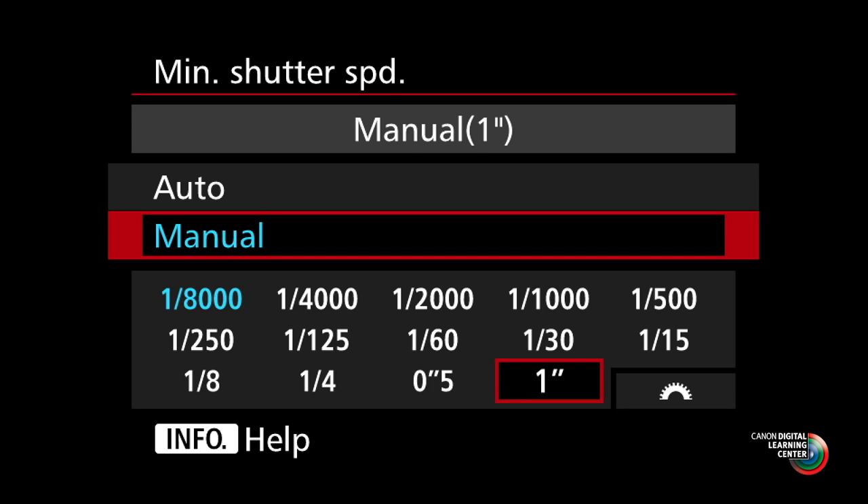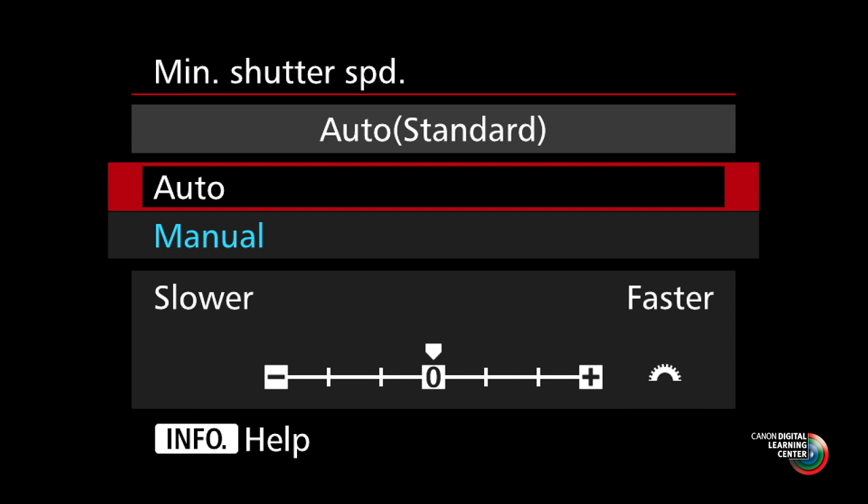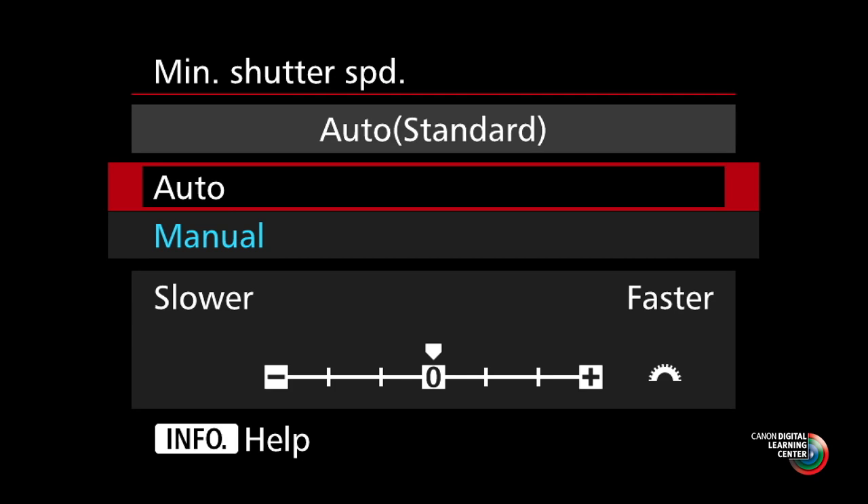Another option is the auto option for minimum shutter speed. In a Canon camera, that's traditionally meant one over the focal length of the lens. Sometimes that didn't give you enough control — working with a wide-angle zoom like a 16-35mm lens, for instance, could mean a minimum shutter speed dropping as low as 1/15th of a second, which may not give you sharp enough pictures if subjects were moving. With the 7D Mark II, if you set auto as your minimum shutter speed, you have a scale in the menu adjustable plus or minus three full stops — up to three stops faster than one over the focal length, or up to three stops slower in controlled situations.